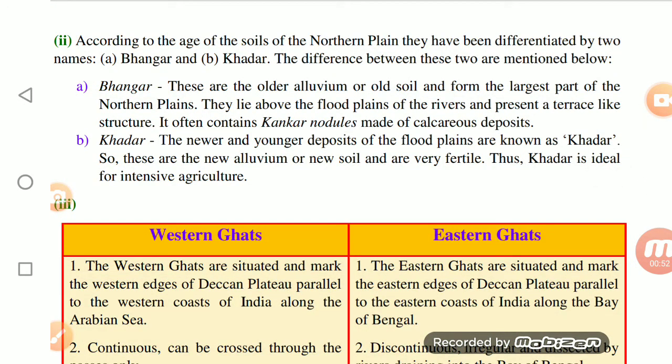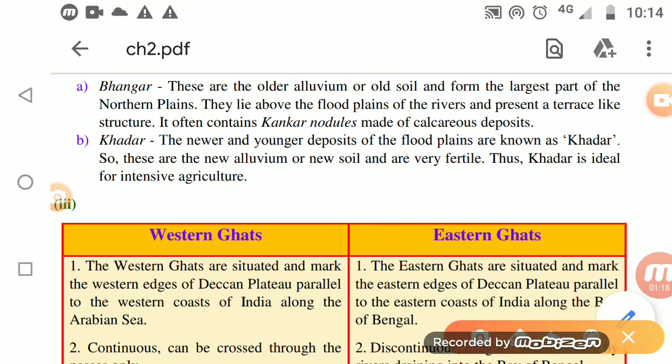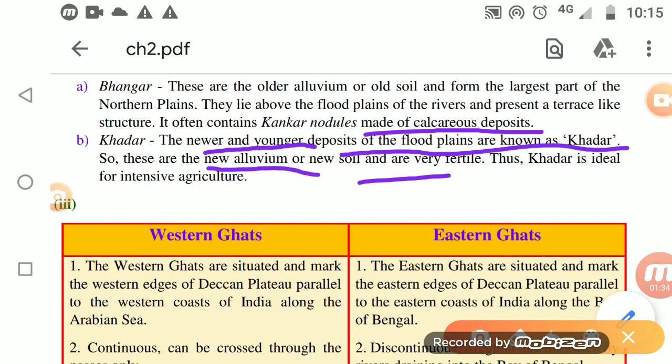Now, bhangar and khadar. Bhangar is the older soil brought by the River Ganga. It contains small stone pieces called kankar, and it is full of calcareous deposits — meaning it is full of calcium. Khadar refers to the younger deposits of flood plains. These are the new soil and are very fertile, making them ideal for agriculture.